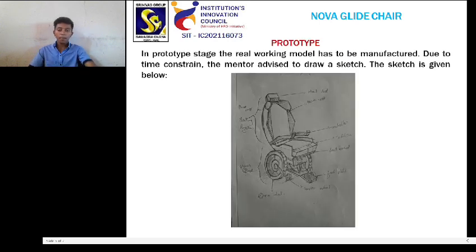Prototype: this is my prototype. In the prototype stage, a real working model has to be manufactured, but due to time constraints the mentor advised to draw a sketch. The sketch is given below.